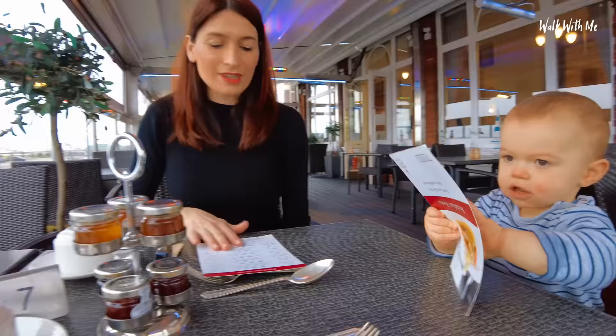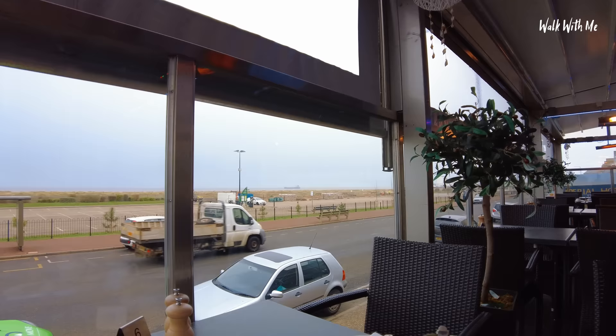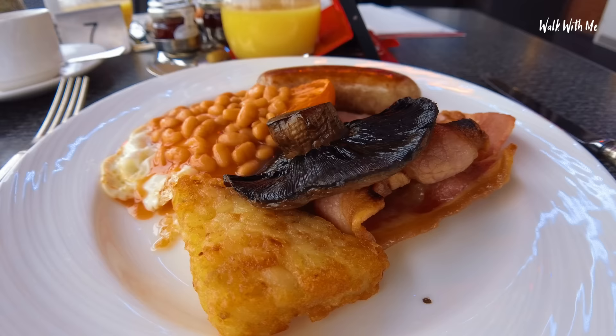Yeah this is lovely. So breakfast kind of outside on the terrace — nice and warm though, isn't it? If it was a sunny day you'd get really lovely sun coming up from there. I love how the breakfast is localised as well, so you've got grilled Norfolk kippers, grilled Yarmouth bloater, and lossoff smoked haddock as well. I don't think we're going to go for any of those. I've just got to go for the full-on shebang, you know.